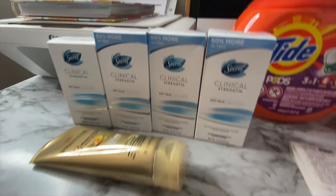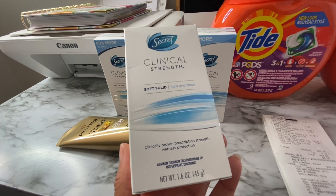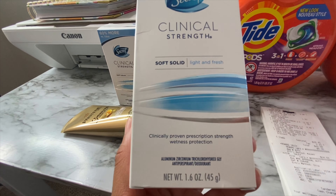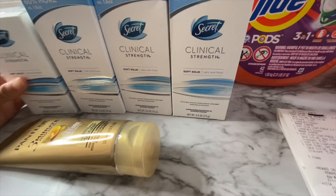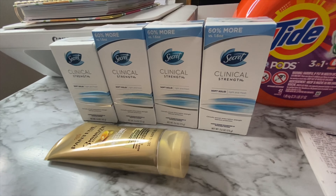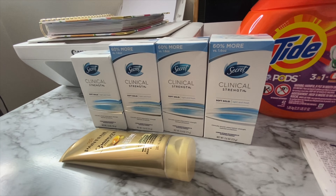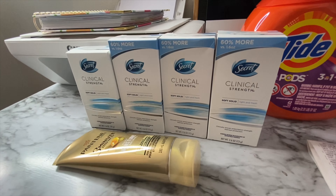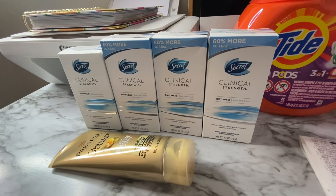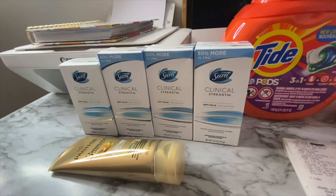Make sure if you're going to do this deal to grab the 1.6 ounce. The Ibotta rebate did qualify for the bigger ones as well, because the rebate states 1.6 ounce or larger — these are the 2.6 ounce. So at least I was still able to get the Ibotta rebate. But if you get the 2.6 ounce you will pay about three to four dollars more.